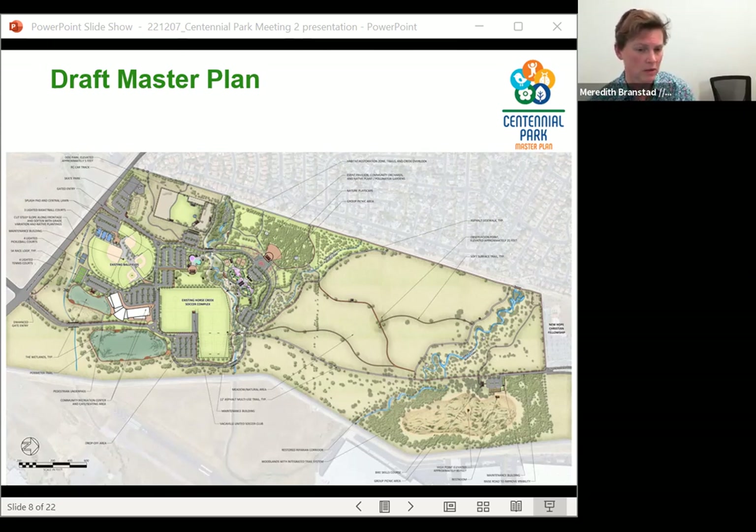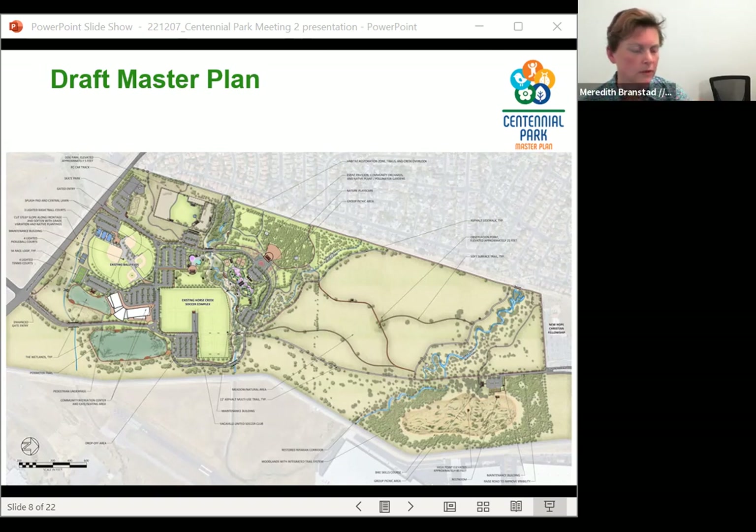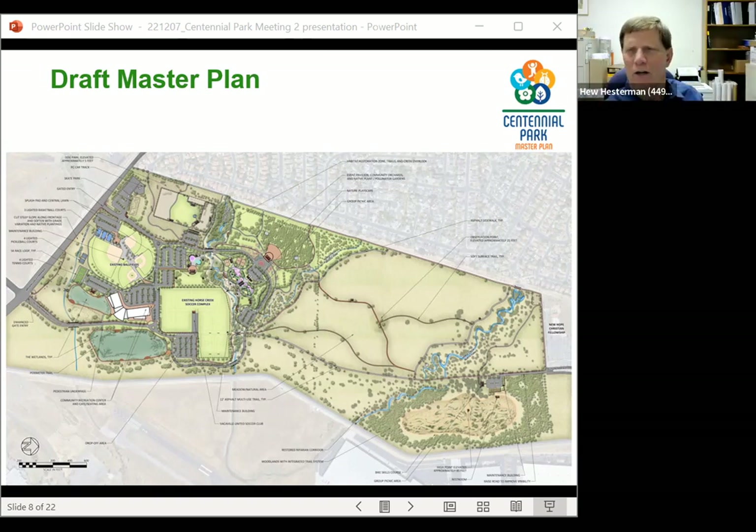Regarding whether bathrooms added to the soccer fields would be on the soccer club to maintain: under the current agreement, the soccer club is responsible for everything in their fenced area. Hugh indicated this likely wouldn't change within the existing agreement terms, and that the initial answer would be yes — the club would maintain buildings their facility uses. That could possibly change when the agreement comes up in 2027.